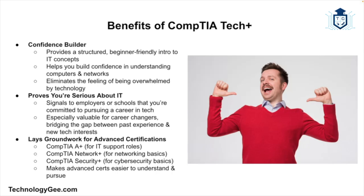Let's talk about the benefits of getting CompTIA Tech Plus certified. Why should you bother? One key benefit is that it's a confidence builder. One of the biggest benefits of Tech Plus is that it helps you build your confidence. If you're new to IT, the field can feel overwhelming. Tech Plus takes away that 'I don't know where to start' feeling by giving you a structured, beginner-friendly introduction to tech concepts. You'll come out thinking, 'Hey, I actually understand how computers and networks work now,' and that's a very big deal.